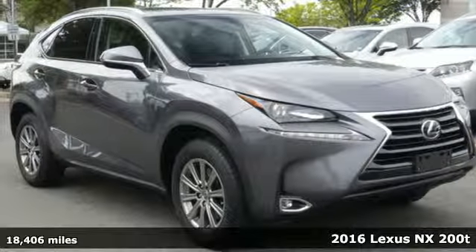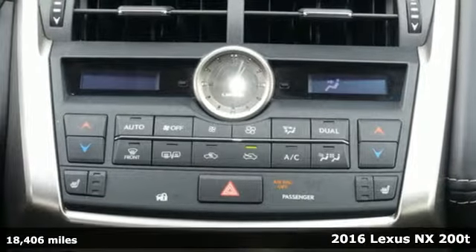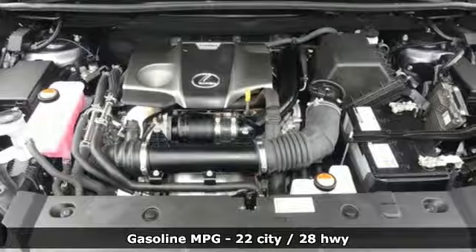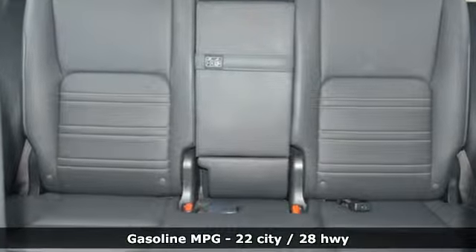Here's a 2016 Lexus NX200T. This is the crossover for any urban adventure, thanks to a turbocharged engine, aggressive exterior design, and an interior built around you. It comes with the features you need, and better yet, want.